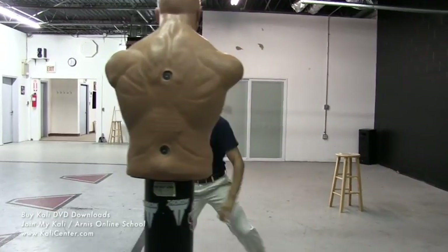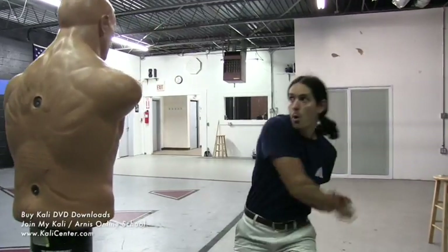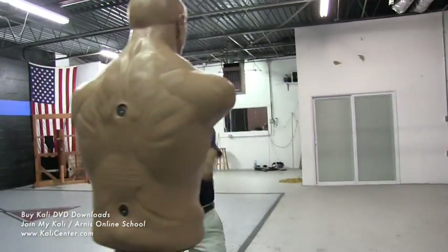If you don't have a bag or something to hit, just train it like this. Boom, boom. Get the angles. Get the angles.